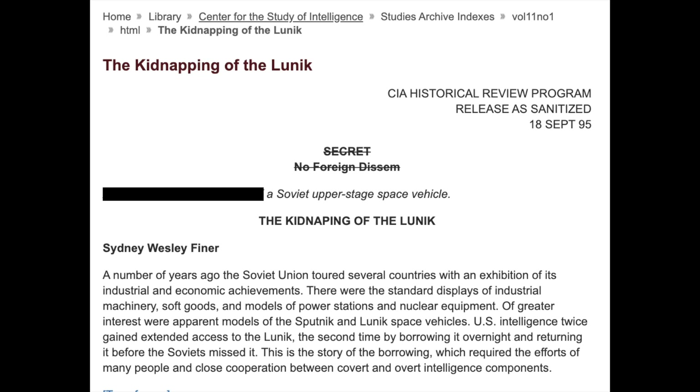Hello, it's Scott Manley here. In 1959, the CIA secretly kidnapped a Soviet space probe and returned it before anybody noticed.